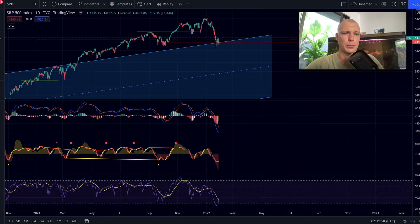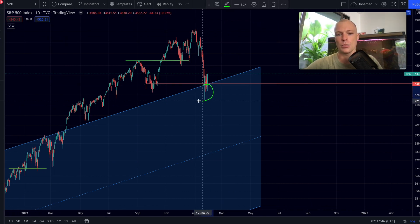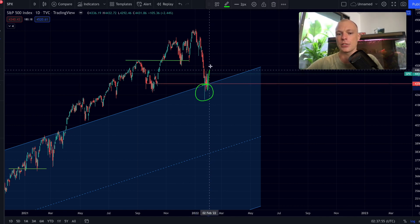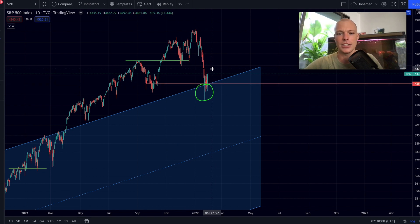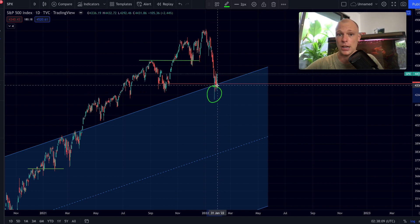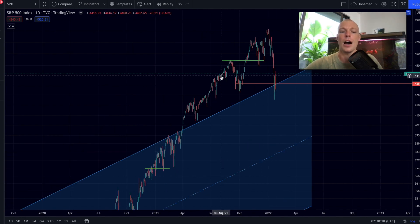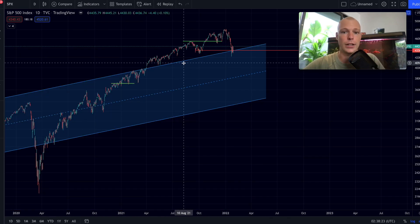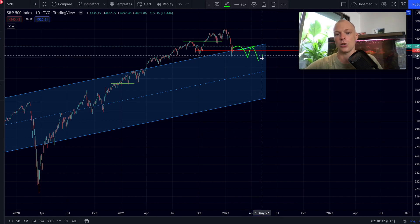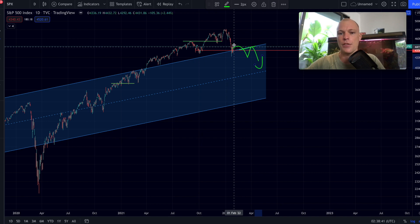The S&P 500 on the daily time frame is looking very good. We had a drop — kind of a fakeout back into this ascending channel — but right now we are seeing a nice buying reaction, with wicks and a big green engulfing candle. This is telling us that potentially we have seen the bottom in the regular financial markets and can start the next uptrend. Short-term and mid-term time frames are looking good.